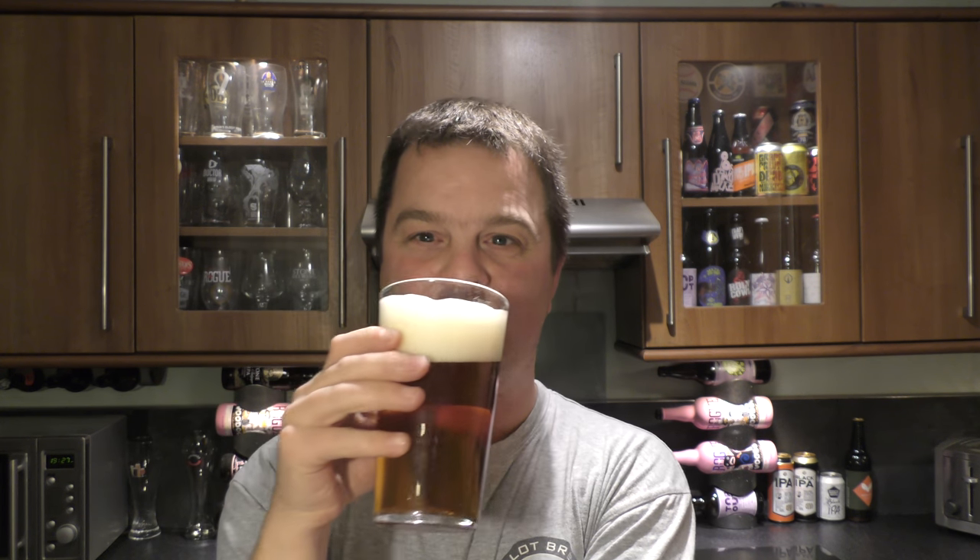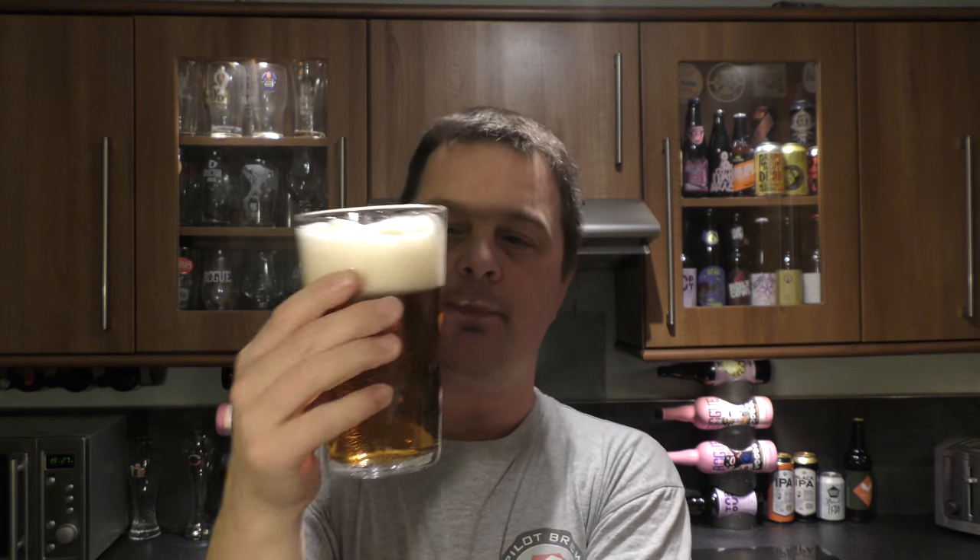One more taste. Yeah, it's just drinkable, it's refreshing — 5.1% ABV. For the price, I think I paid less than £2 for this beer, it's not too bad.